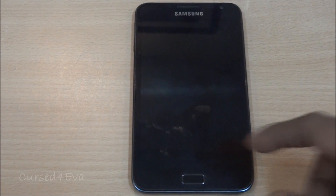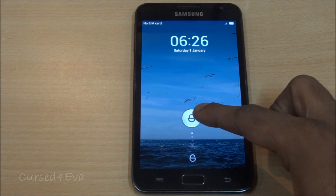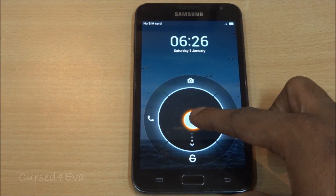Hi guys, this is Ash here and this is my review of the MIUI v4 ROM for the Galaxy Note GT N7000. This ROM is based on MIUI, which is a kind of different interface from the general TouchWiz or any kind of Android interfaces that we are used to. It's quite popular and has been ported over to the Galaxy Note.